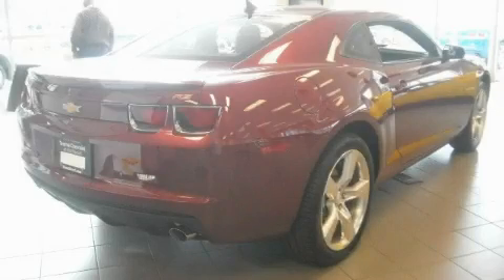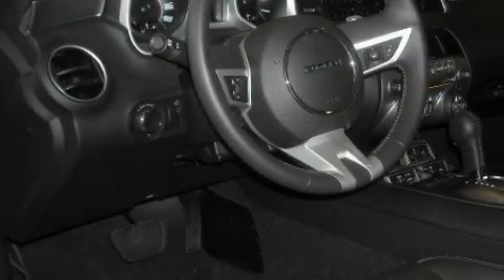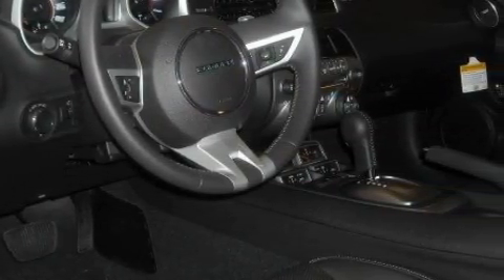The potent 6-cylinder engine, mated to a responsive transmission, is a great match for this car. Stop by today and test drive this car for yourself.